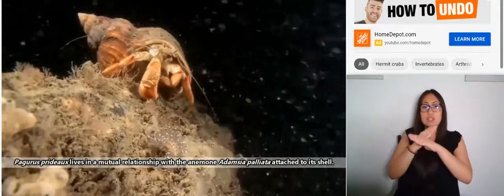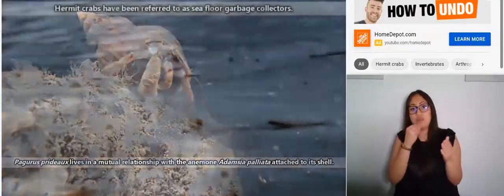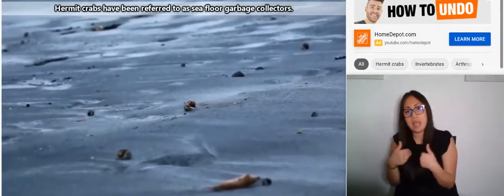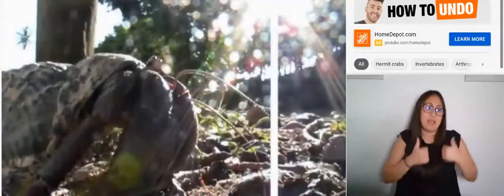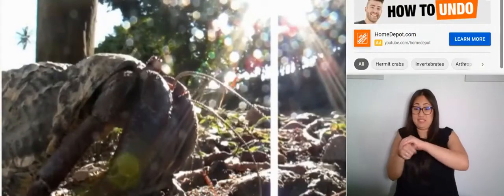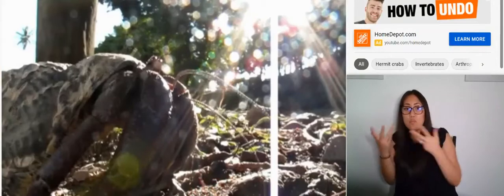Hermit crabs will eat just about anything. They're scavengers and will happily munch on both plant and animal material, whether or not it's alive or dead. Hermit crabs themselves are eaten by seagulls, sea stars, crabs, fish, octopuses, and more — including each other if times are tough.